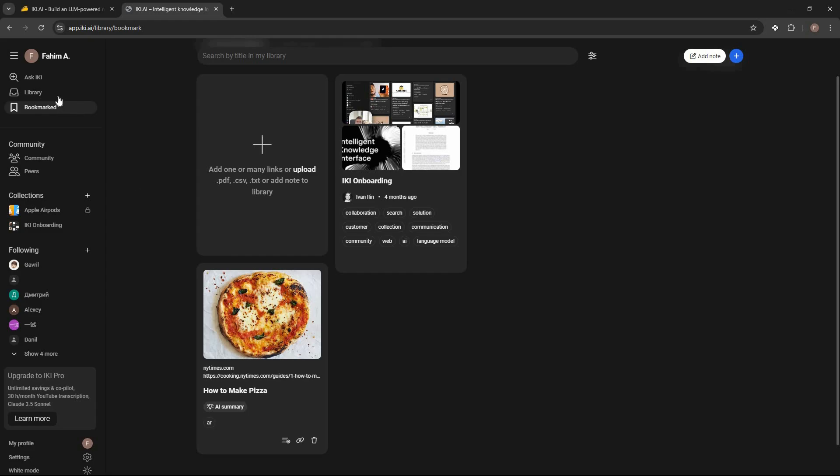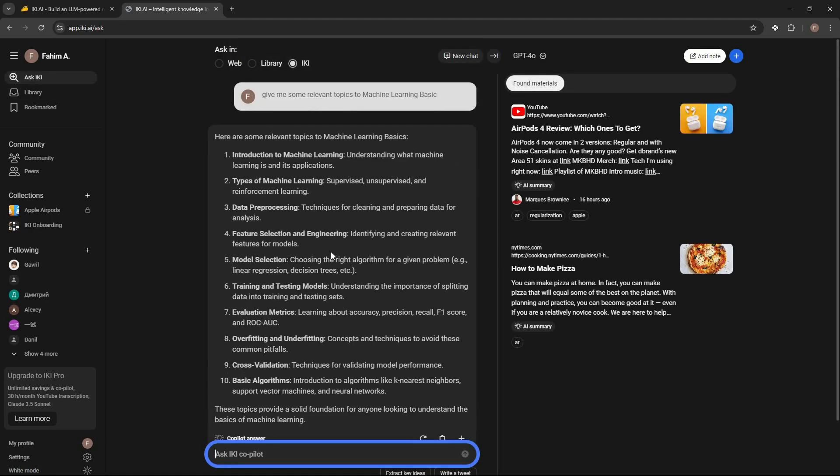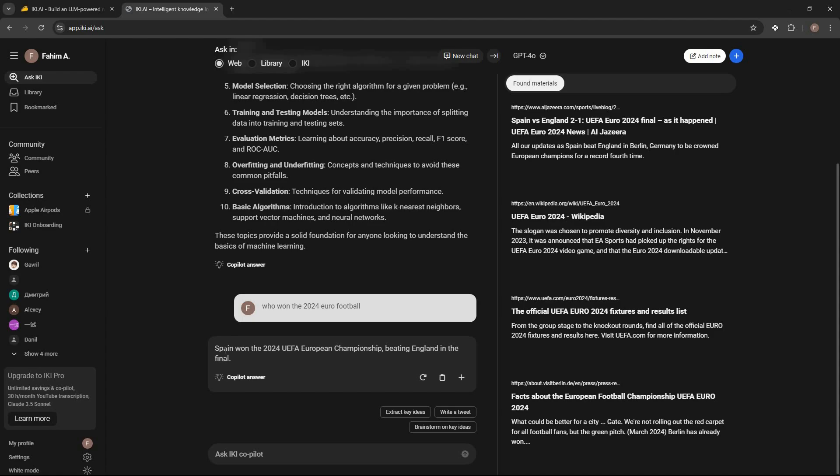You can also use the co-pilot without opening any specific file. Go to 'Ask eKey' and ask anything. If you want up-to-date information, give it web access — for example I asked a current question and got a very up-to-date answer.